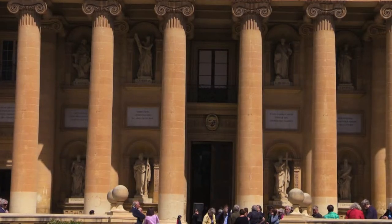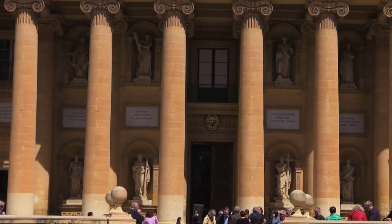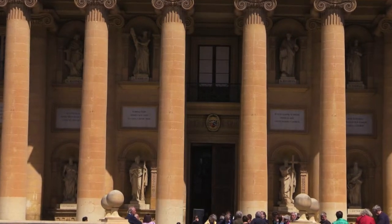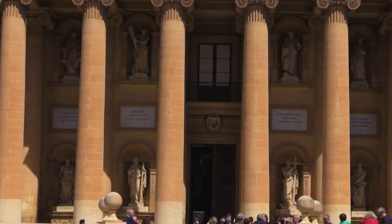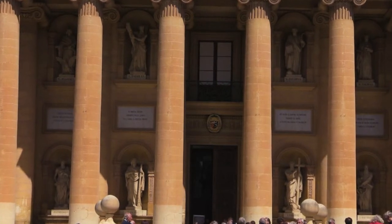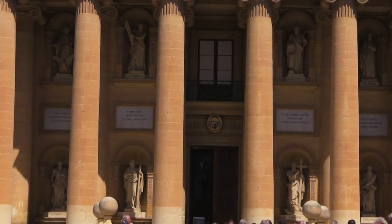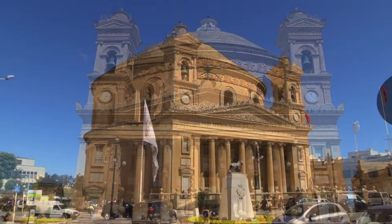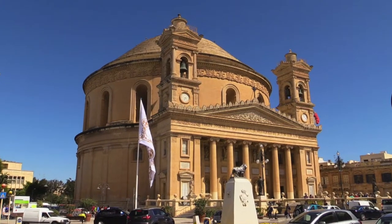Finally, a little surprise. Not being a student of architecture, but nonetheless aware of the deep history that exists in Malta, I wondered about the age of the Rotunda. It turned out the church was consecrated in October 1871, making it less than 150 years old — a youngster in Maltese terms.